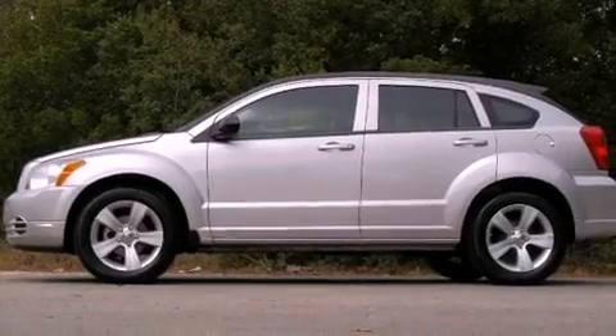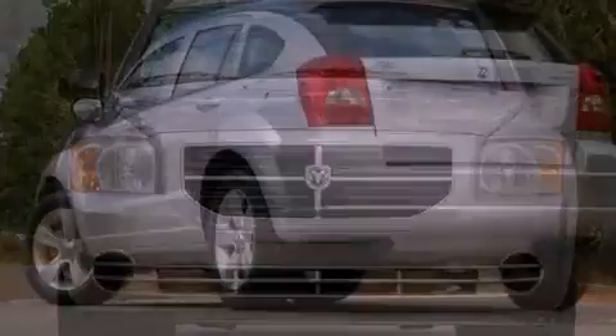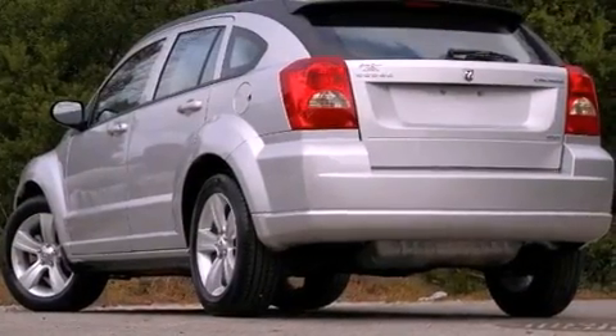All of the following features are included: aluminum wheels, a low-tire pressure indicator, cruise control, a rear spoiler.